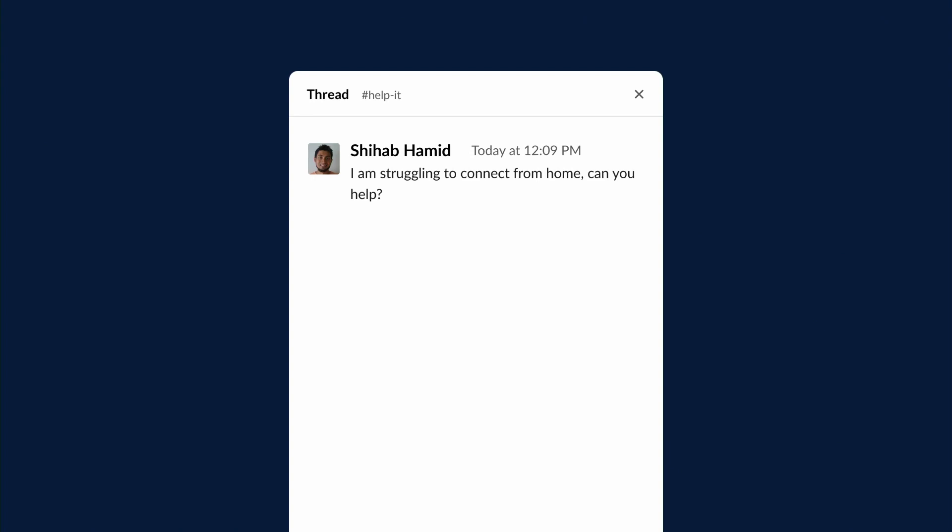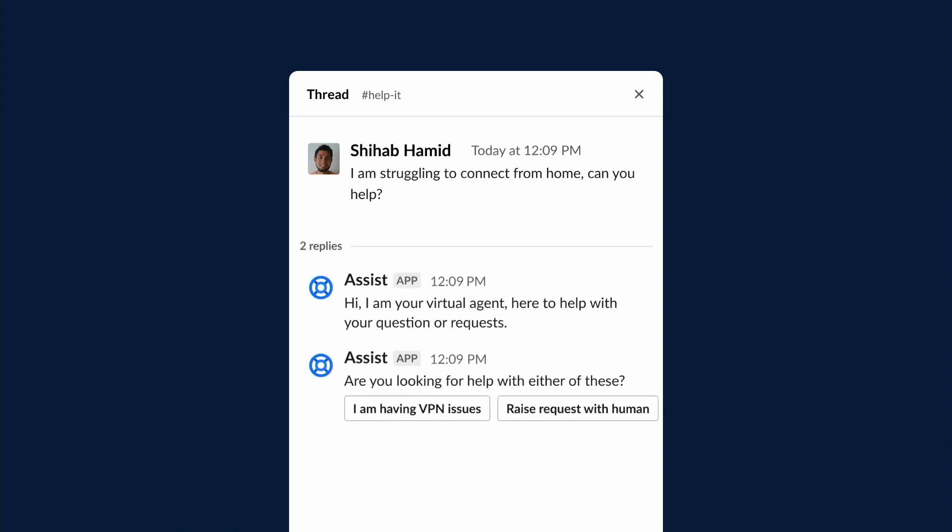Let's say you get a common question in your team's IT channel. In this case we'll use a VPN example, since something like 10% of all the IT issues at Atlassian are VPN related. Here SheHub says, 'I'm struggling to connect from home, can you help?' With the virtual agent connected to that channel, without the agents having to actively monitor that channel or manually create any sort of ticket, the bot will automatically analyze those incoming requests and respond appropriately.